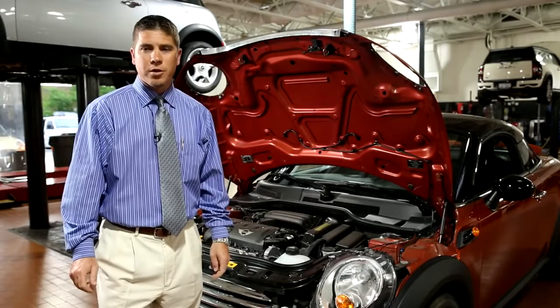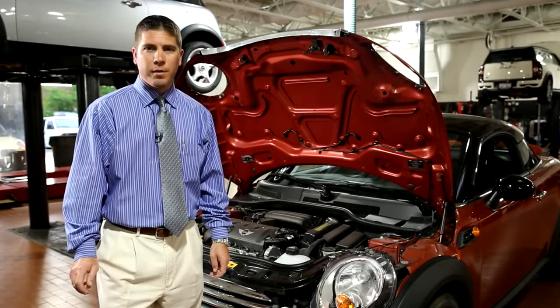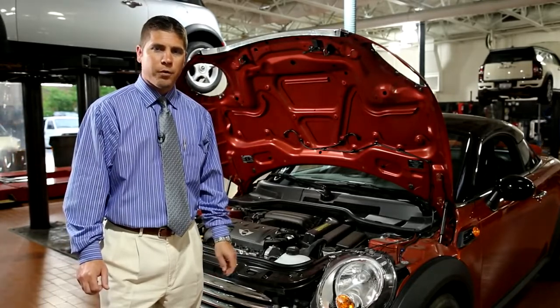Hi, my name is Bill Oswald, Service Manager here at Patrick Mini. Today, we're going to be talking to you about the engine air filter on our Coopers.